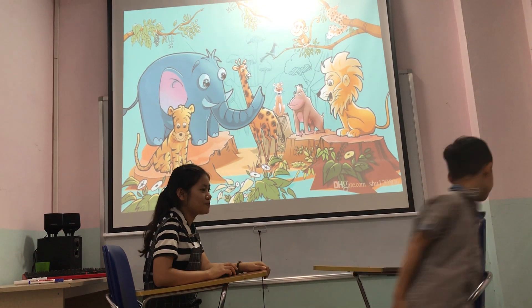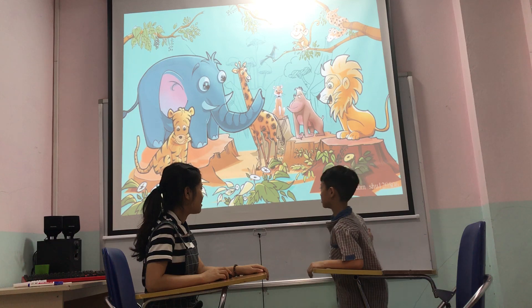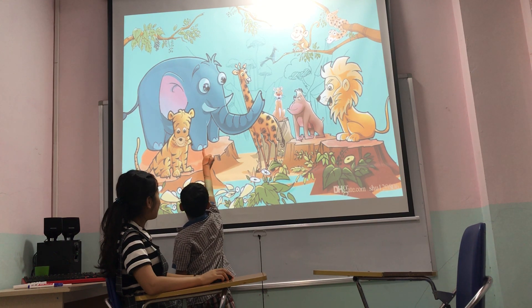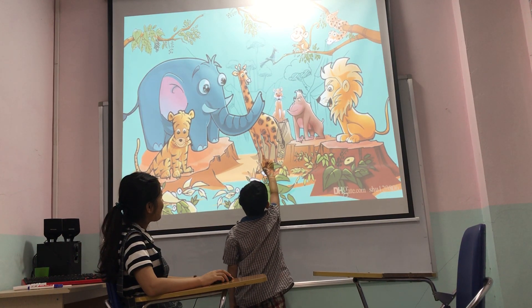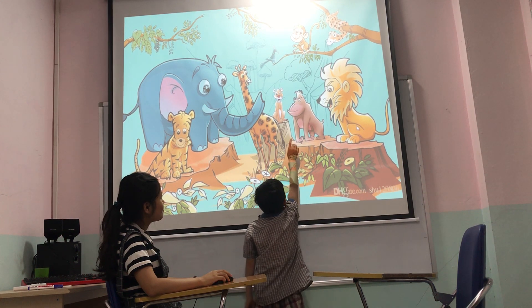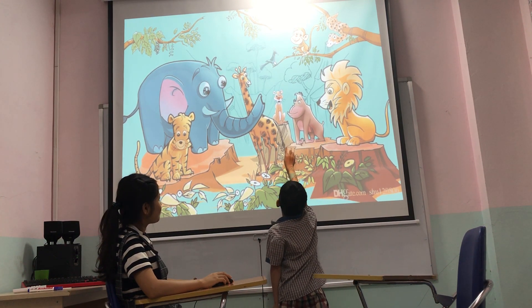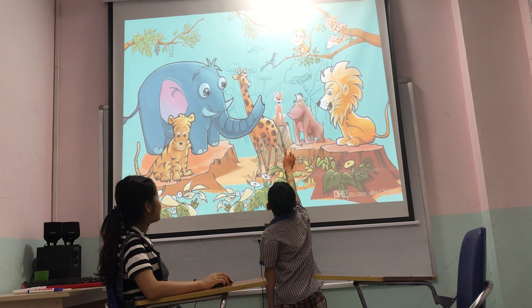Can you stand up and talk about the zoo? What do you see? It's a zoo. Yes. What animal can you see in the zoo? It's a tiger. It's an elephant. It's a giraffe. It's a monkey. It's a lion. It's a wolf. Tiger. Okay.